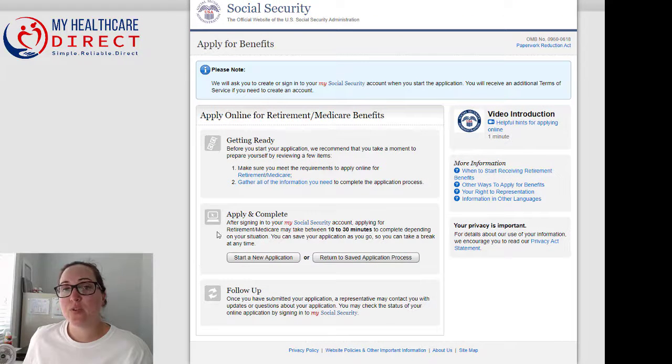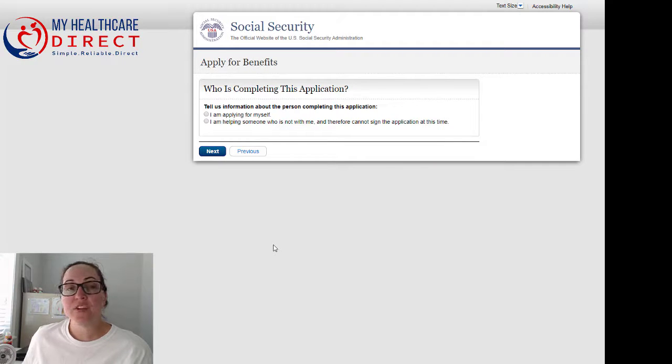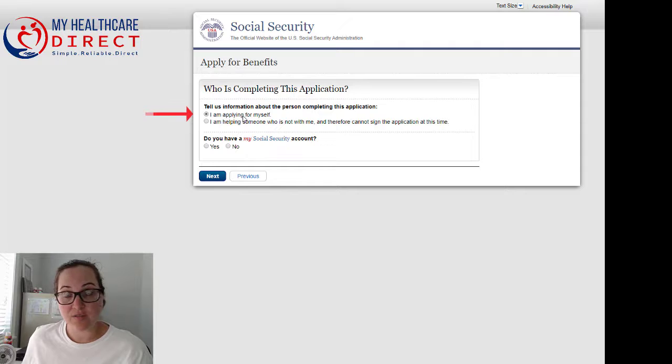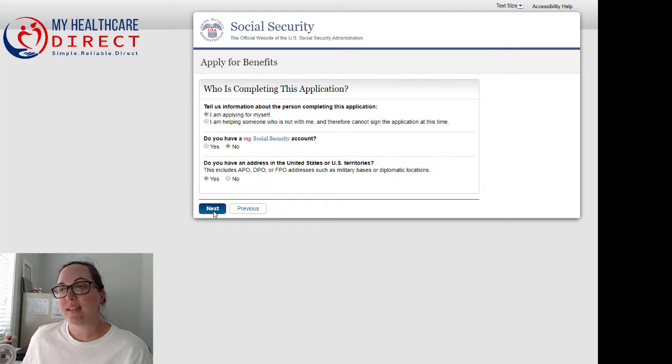Now you're getting ready to start your application. Look at the middle box that says Applying — Complete, and click Start a New Application. From there it's going to ask you a few questions, such as who is completing this application. For most people, it's going to be that you're applying for yourself. Then it's going to ask you if you have a My Social Security account — if you've never created one before, you're going to select No. It will then ask if you have an address in the United States, and you select Next.